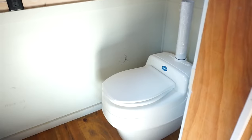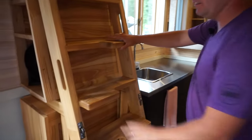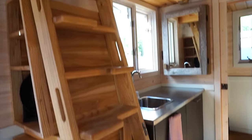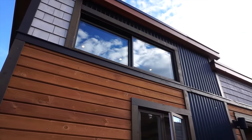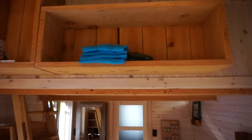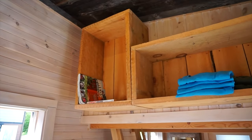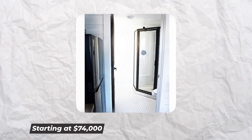The Sprout has an eco-friendly design thanks to its ductless mini-split, low-E double-paned windows, and Roxul insulation. The bathroom has a fiberglass shower, ceramic sink, and toilet. The kitchen features a two-burner range, laminate counters, custom cabinetry, a fridge, and a sink combination. Starting at $74,000, the Sprout is well within your price range.